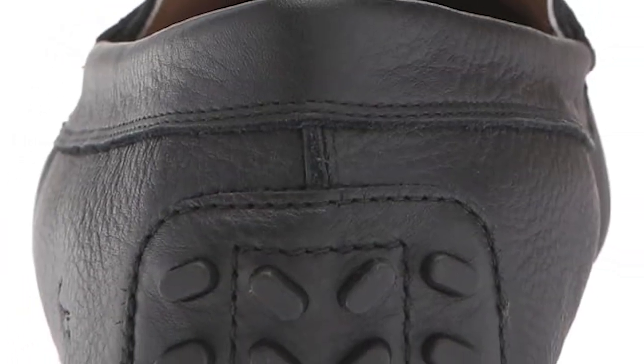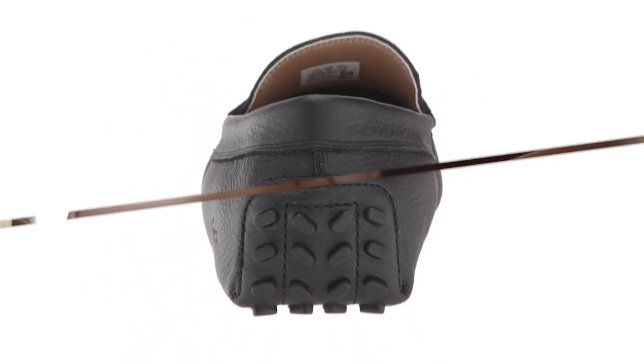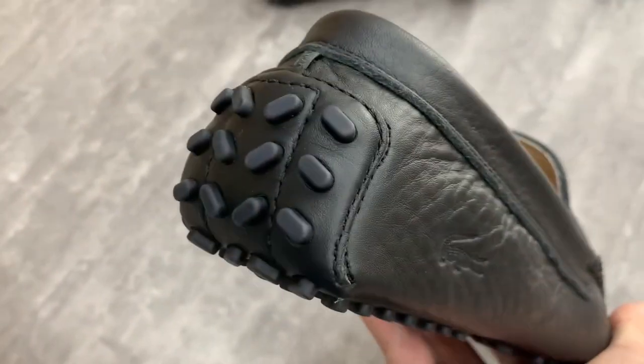The epitome of sophistication, the Concours slip-on is a stylish silhouette crafted from premium leather in warm, neutral hues. Pair with chinos for a smart style.